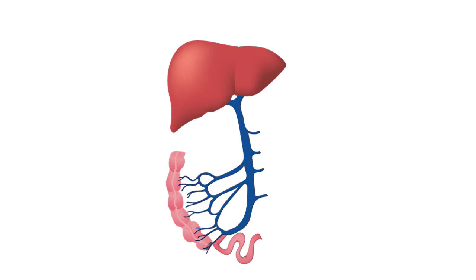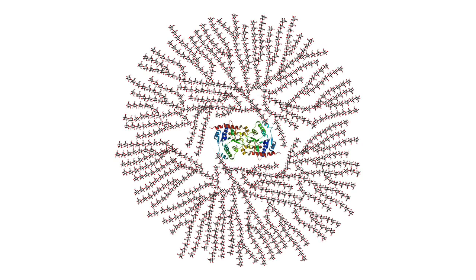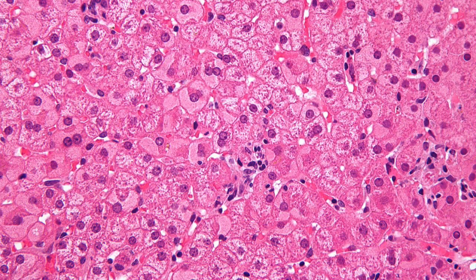The liver makes many of the chemicals required by the body to function well. It also manufactures cholesterol and triglycerides. Another function of this organ is to convert glucose in carbohydrates into glycogen. The liver also stocks vitamins and chemicals that the body needs. Hepatocytes are the primary cells of the liver, responsible for making many of the proteins in the body. These cells also play a vital role in your metabolism and detoxification.